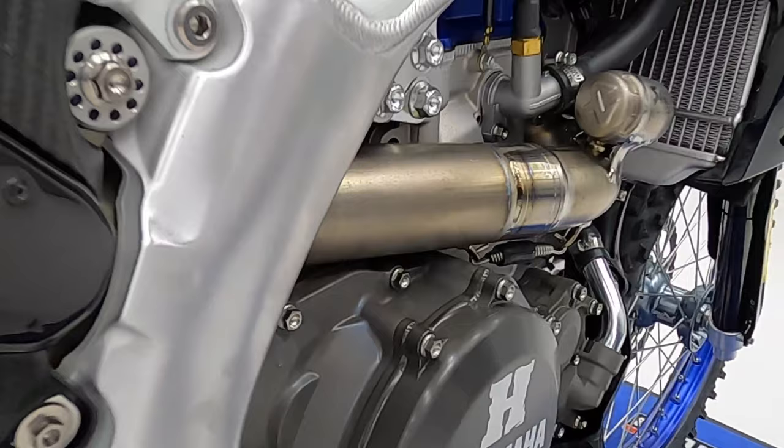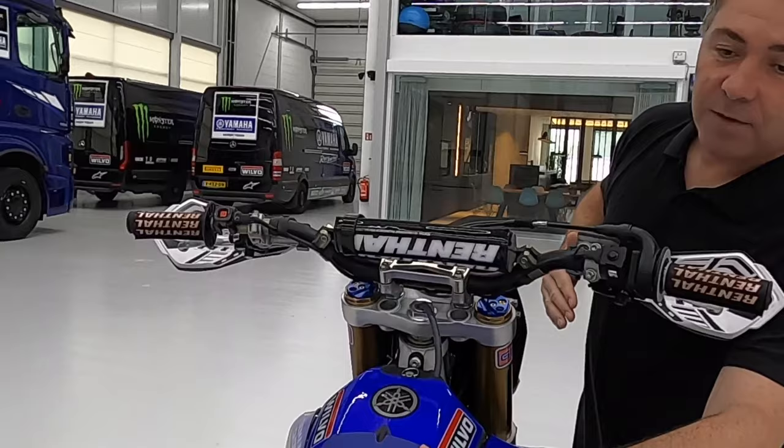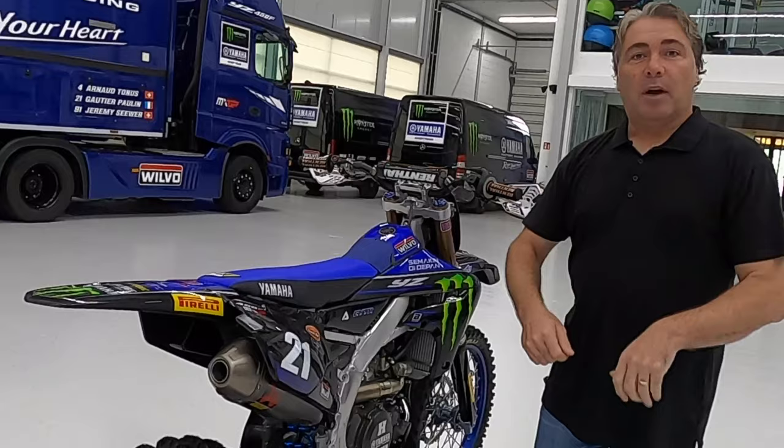The exhaust system here from Akrapovic is a full titanium system and quite a sexy thing it is as well. Gautier Paulan uses quite a high bend handlebar here — he's obviously very tall and his seat is very firm but higher than the other two riders on his team. Jeremy Seawa tends to drop a few millimetres because he's obviously quite small and prefers to sit in behind the cockpit a little bit more.